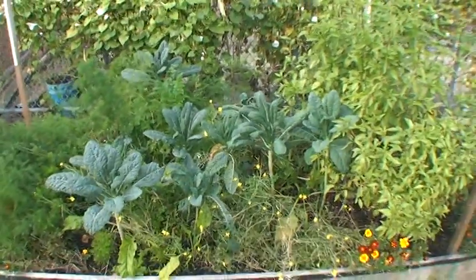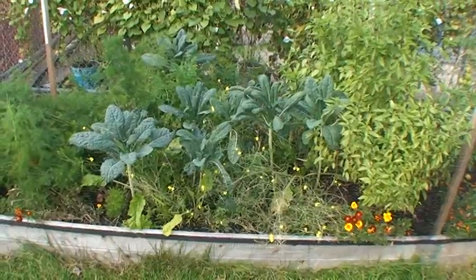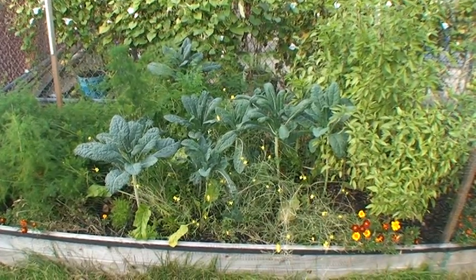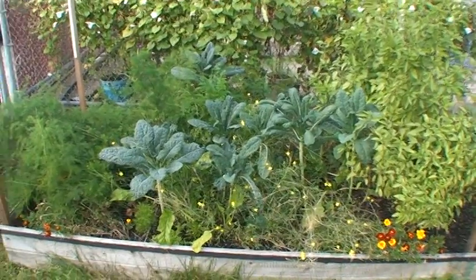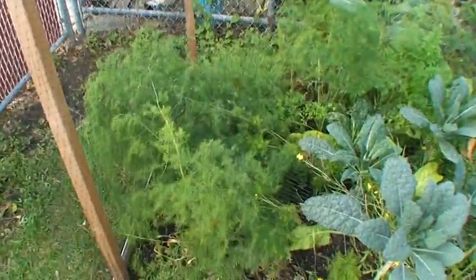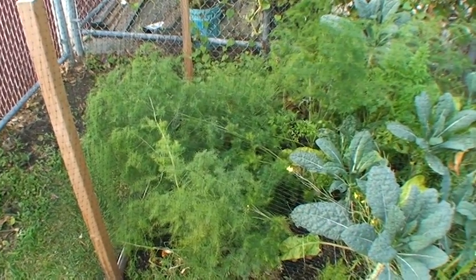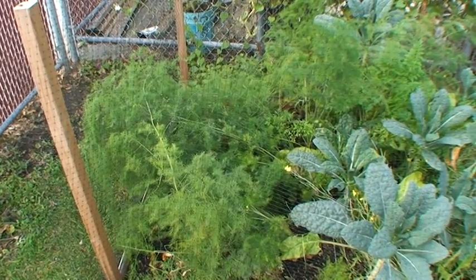The arugula, after it bolted, sort of ceased to be of any real use, so I've left it — it's just flowering here. But the kale is still going very strong and it's really delicious still; it's apparently going to get even more delicious after the frost. The asparagus right here is a big ferny mess of stalks.